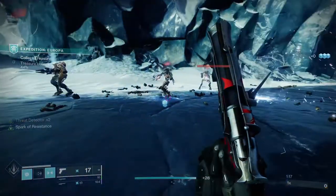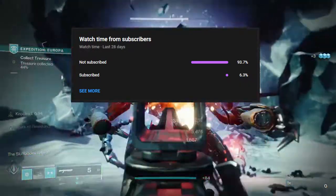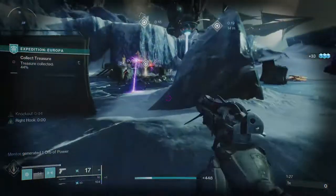A huge portion of people are actually not subscribed, so if you can do me a favor — like, comment, sub. Follow me on social media; links are in the description below. Other than that, let's just get into it.